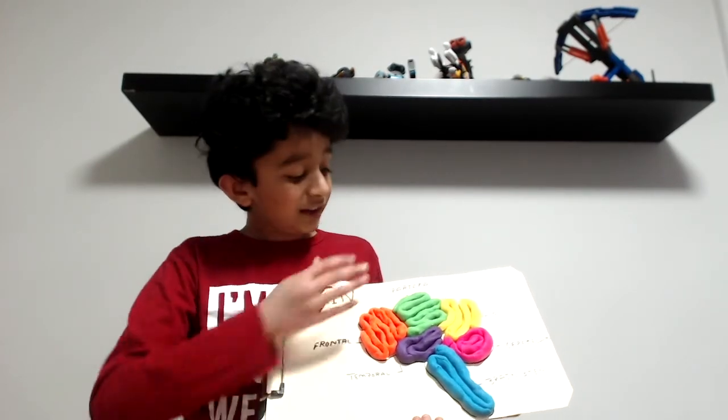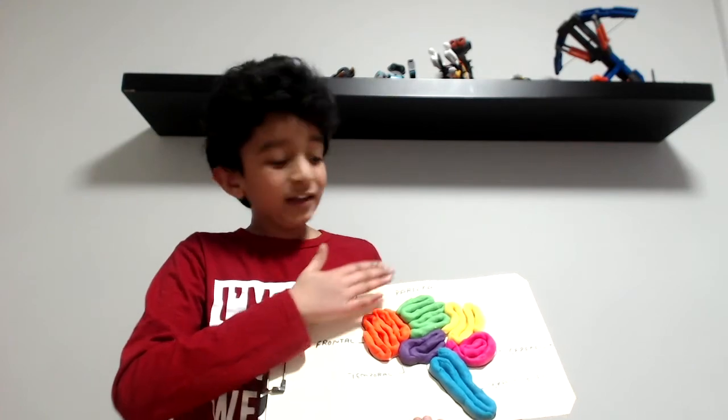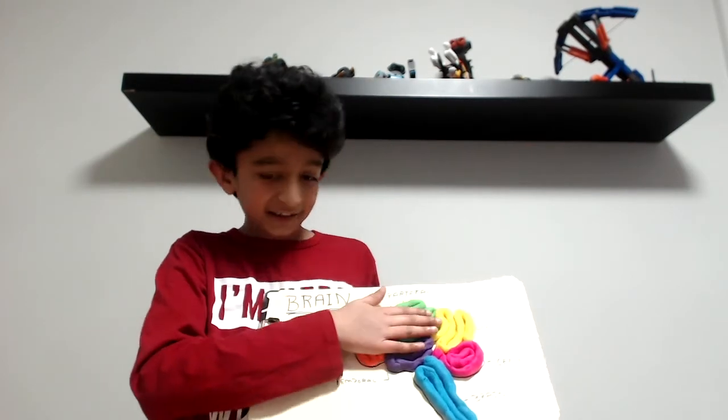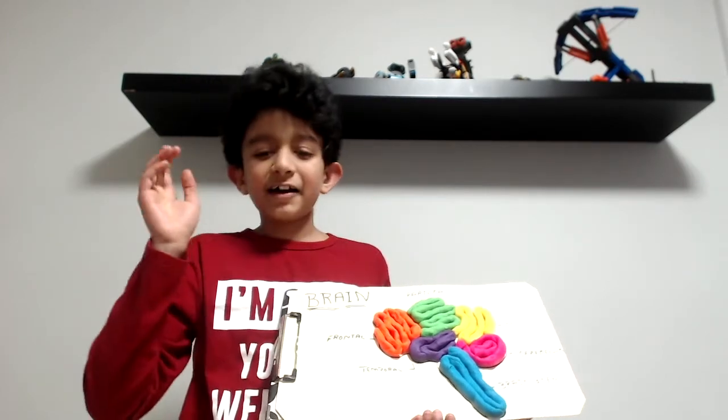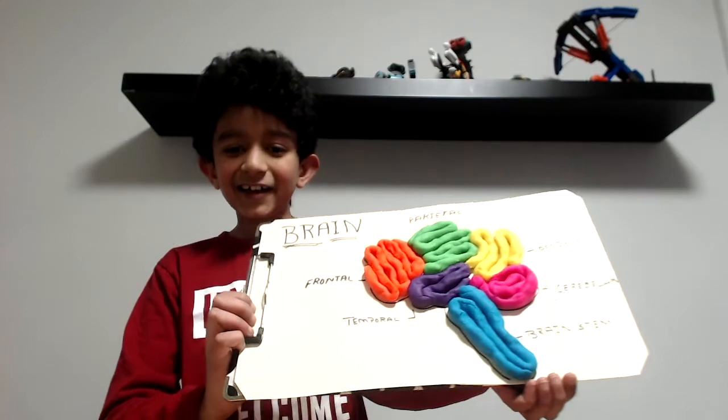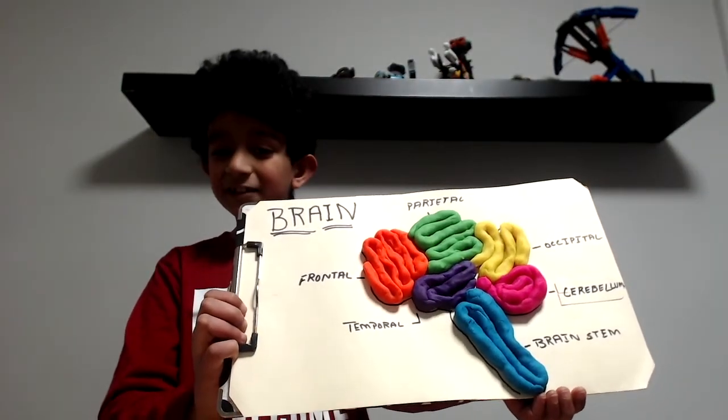Guess what? This is just half of the brain. You have another one that's the same thing on the other side. This is your right, and this is your left. Now who wants to make one? I'm excited too. This is going to be a super cool project today. Let's get started.